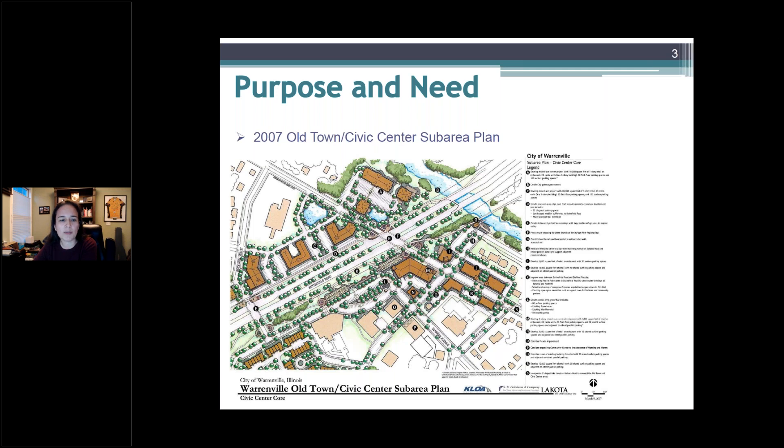The Trailhead Project is located in the City of Warrenville at the south, some say southwest, corner of Route 56 or Butterfield Road and Batavia Road. It was first identified in the 2007 Old Town Civic Center subarea plan. Item K talks about improving the area between Butterfield Road and Stafford Place by creating open space amenities, such as a great lawn for local community gardens and events, bringing trail users and residents together in one location. Additionally, the trailhead location had a temporary port-a-potty, so there was a need to add a restroom facility.